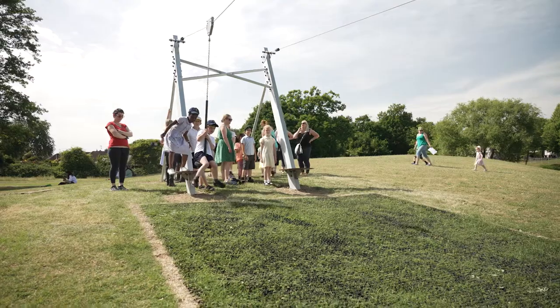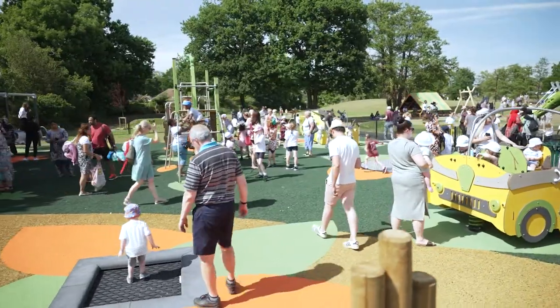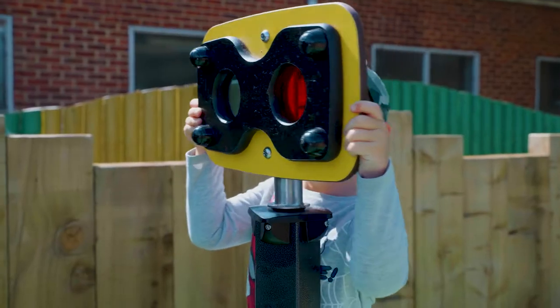I don't think there are many play areas in the area that are quite like this. I love all of it — the zip wire is awesome. And we're absolutely delighted to have been able to add something of such high quality that brings even more pleasure for people in Woodley.